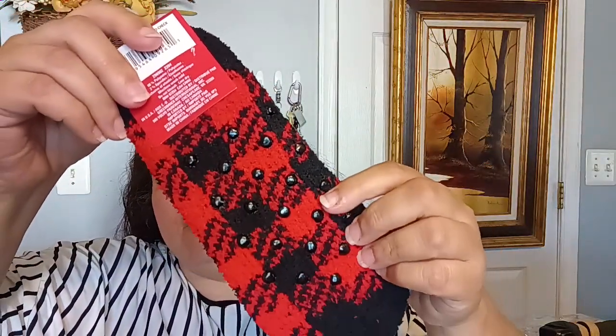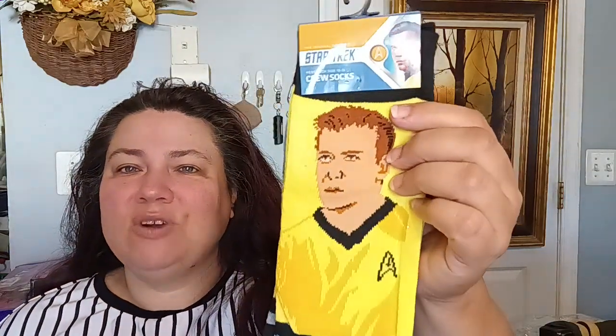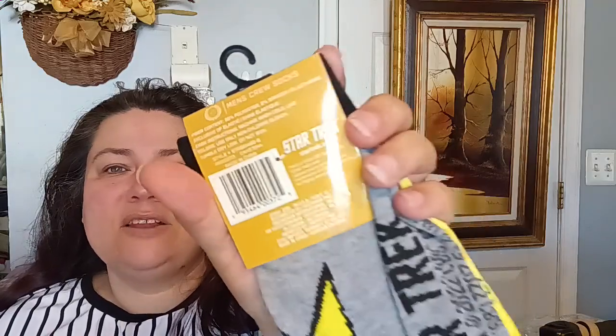Little David picked out these little socks with grippers so he won't slip inside the house. They're low because he likes his socks low when he's at home. He also picked out the Star Trek crew socks — these are not Dollar Tree brand. I did share these before a couple of hauls back with the other crew members.